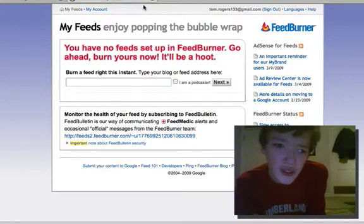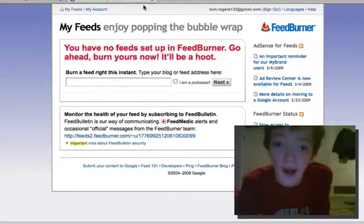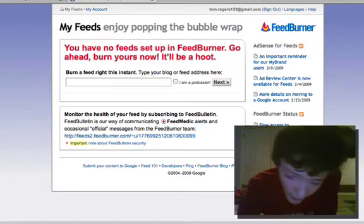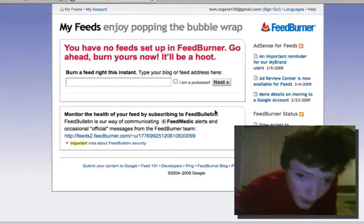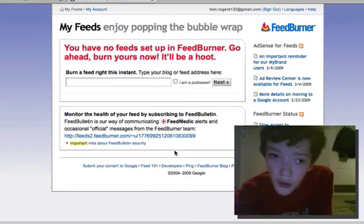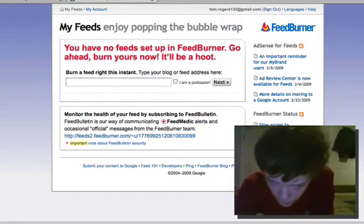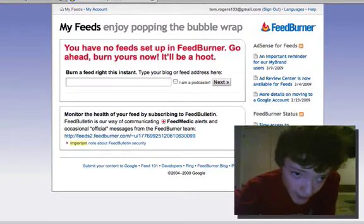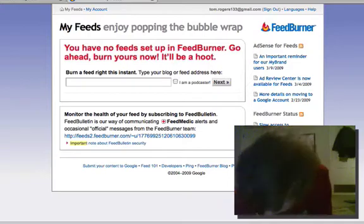Hey guys, today I'm going to talk to you about a service called FeedBurner and why you should use it for your website. It will make you a better webmaster. FeedBurner is a Google service that allows you to wrap your feeds in a service. Doing that gives you more control and some perks that I'll talk about later. So let me just kind of dive into this.